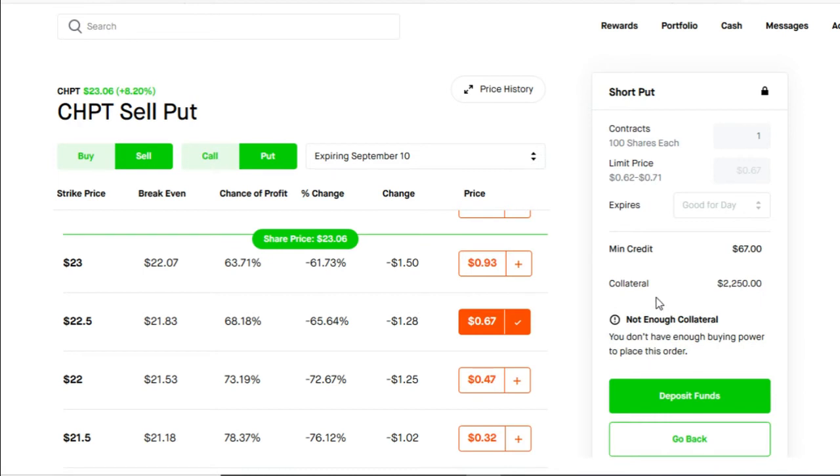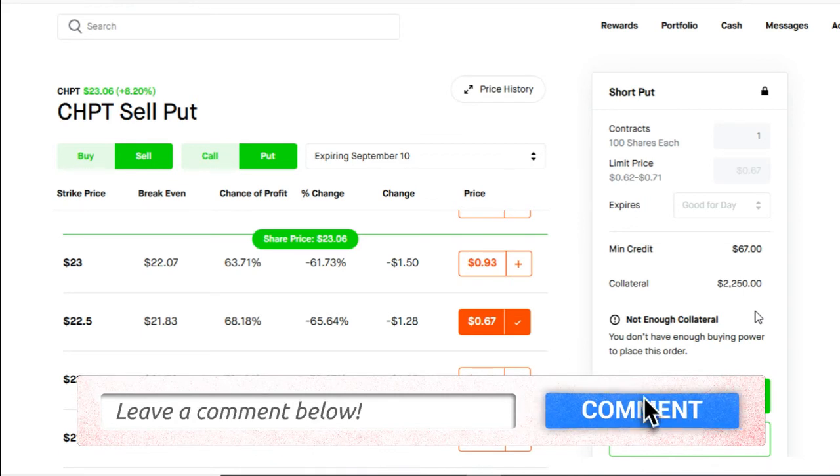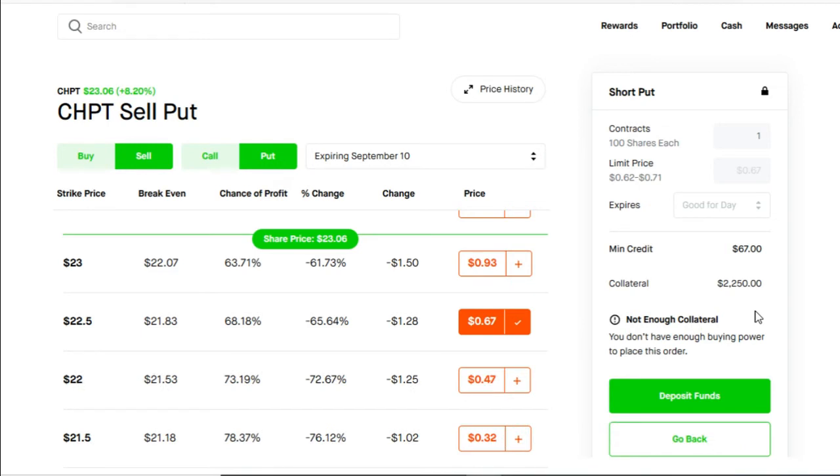The second part to this cash-secured put is leaving a collateral. Whenever you want to enter into the cash-secured put, you need to leave a collateral. How do you come up with the collateral? Your collateral is going to be your strike price multiplied by 100 shares — so $22.50 multiplied by 100, giving you $2,250. With the cash-secured put, you could use this on any stock. The most important thing is for you to choose a stock that's trading as flat as possible.